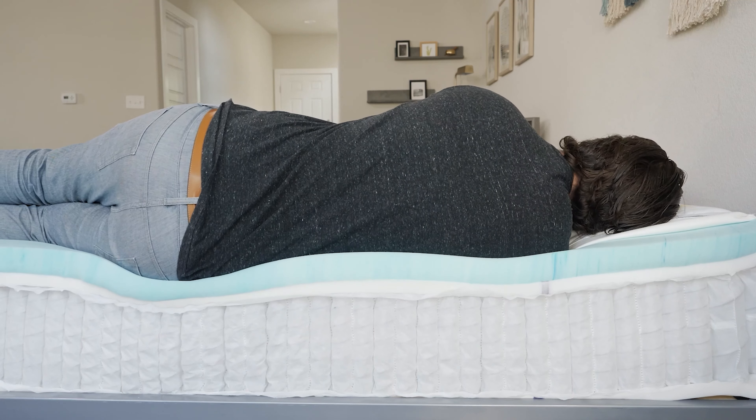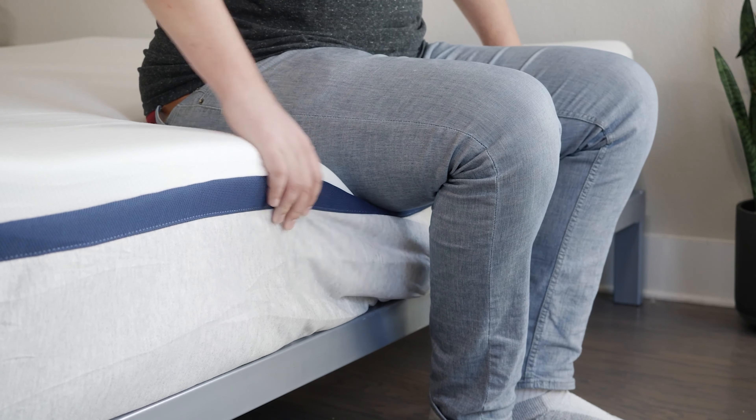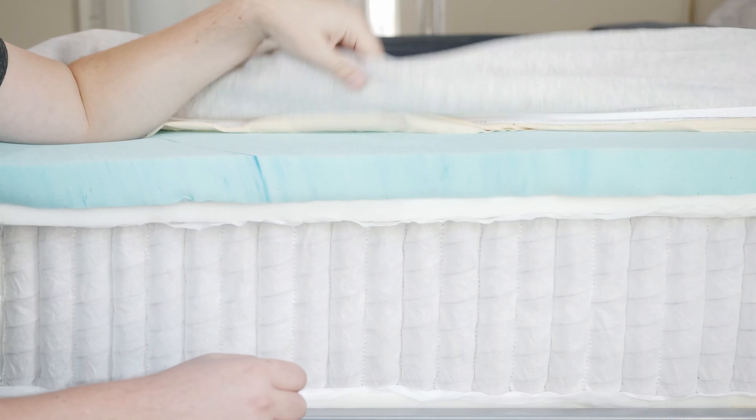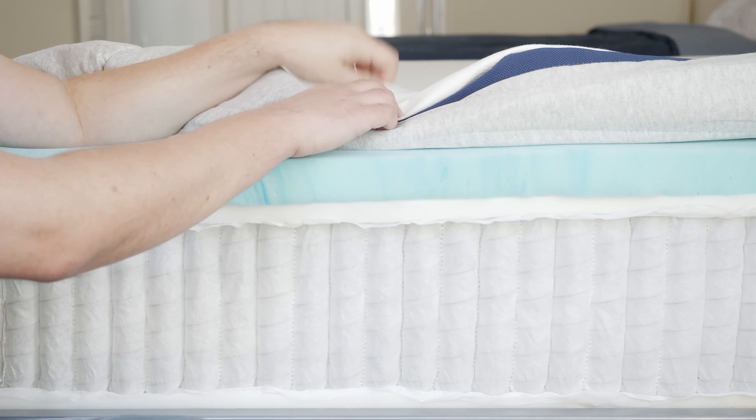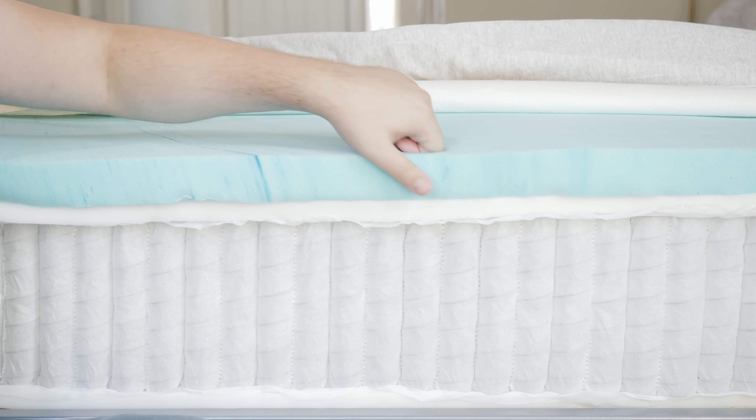But if you're a senior, I definitely think you should take a look at the Helix Midnight Mattress. This is the most popular model, with an excellent balance of comfort and support. You get good pressure relief from the top foam layer, but you're not going to feel stuck in this mattress. It also has great edge support — something you want to think about as a senior, as this will make getting in and out of bed very easy. And if overheating is an issue, the Helix Midnight has a breathable cover, cooling foams, and coils that promote airflow throughout the mattress.